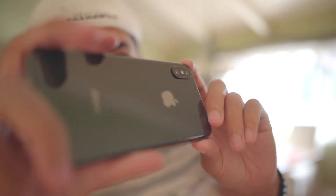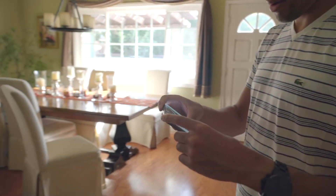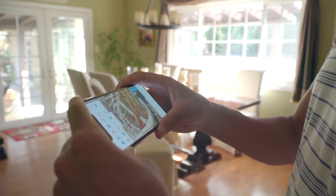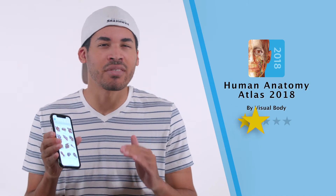Obviously this app has huge educational applications. Every student studying anatomy will find this app an extremely useful tool, and professors and medical professionals alike. I would give this app 5 stars and a definite buy — whether you need it or not. It's such a great resource to have in your pocket. Not to mention it's a dollar. Well worth your money.